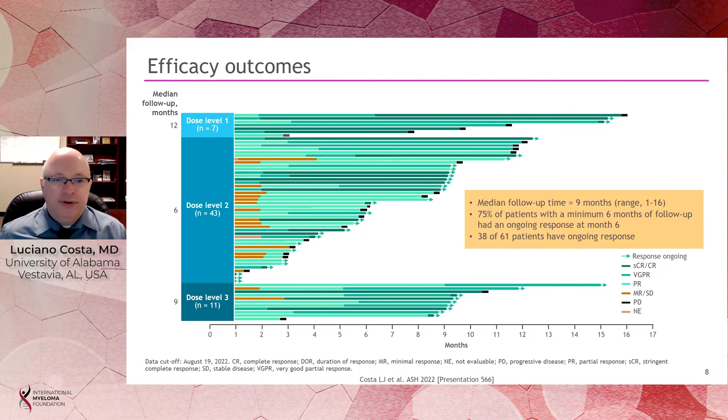The swimmer's plot shows the trajectory of each patient. We don't yet have a median progression-free survival as this study is not yet mature; median follow-up is only 9 months. However, at 6 months of follow-up, 75% of patients had ongoing response, and overall, 38% of the 61 patients treated in the protocol have ongoing response.